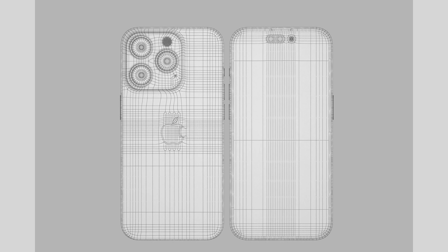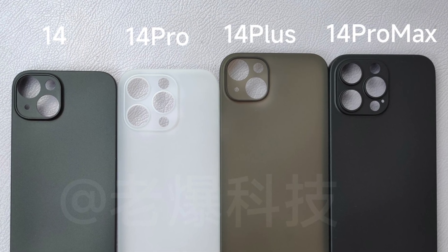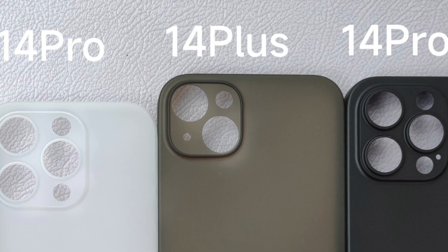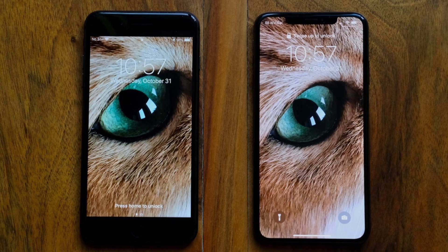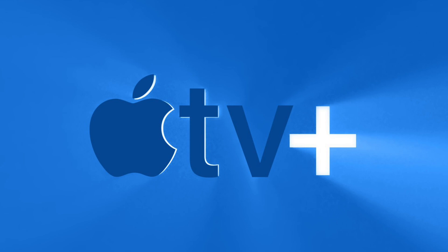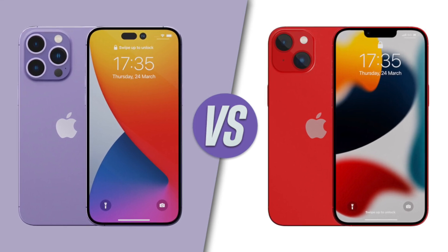We also have more leaked cases and CADs for the iPhone 14 series that corroborate existing leaks — massive camera bumps on the Pros that stick out quite a lot from the frame. Interestingly, a Weibo source suggests the bigger version of the regular 14 could be called the 14 Plus and not the 14 Max. I'm not sure why there's still confusion here, because Phil Schiller made it clear at the XS event that any phone bigger than the old Plus size is a Max. Also, Apple nowadays uses 'Plus' for their services, so mixing that with hardware wouldn't make sense.